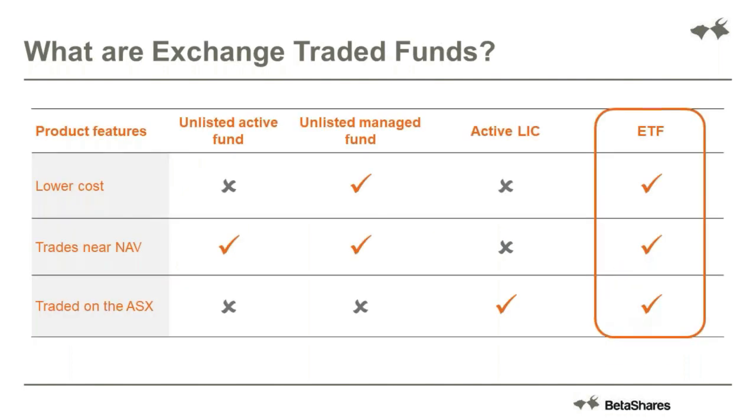The key question you'd want to ask yourself is: why would you use an ETF? How do they compare to other investment vehicles out there? This table compares to some of the other well-known products out there including unlisted funds and LICs. The main alternatives when investing - the simplest starting point is doing it yourself through stock picking, or you could outsource that to an active manager, both of which are trying to beat the market, or you could use an index fund whether that's unlisted or in an ETF form - trying to give market performance.